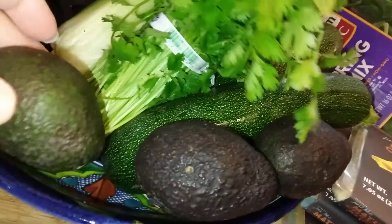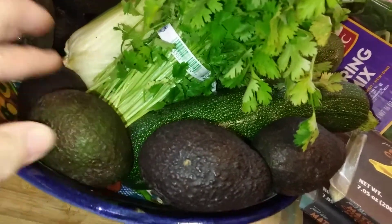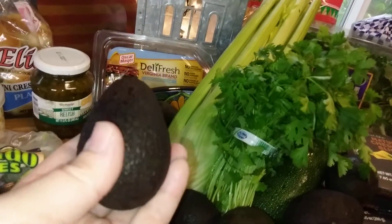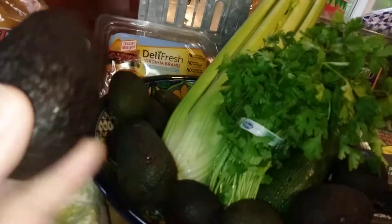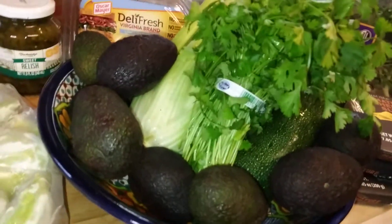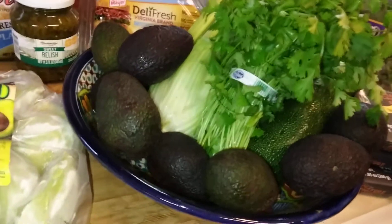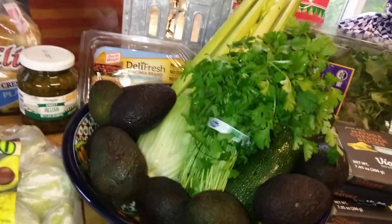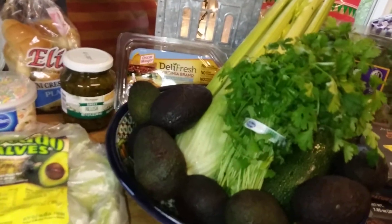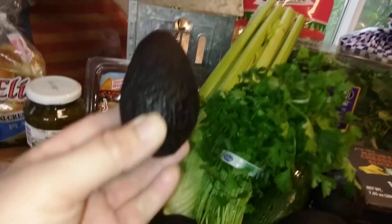I got a bag of little mini avocados for $2.49 — that was a really good deal and they're Haas, which is my favorite. I do a lot of things with avocados: I put them on curry lentils, curried beans, or just bean sandwiches by themselves. Since these are small, I only eat about half of one at a time.